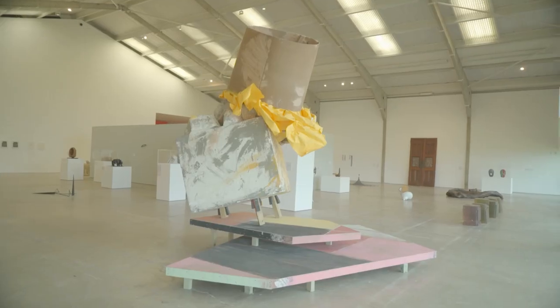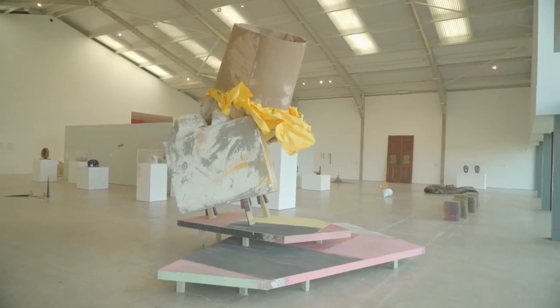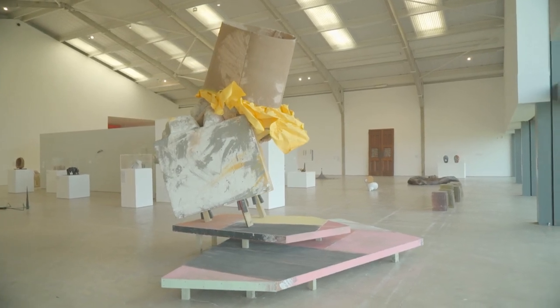Only recently has Philo de Barlow's practice received the international recognition that it deserves. It's wonderful to have this piece in the Arts Council Collection and to present it alongside that gallery for the first time.